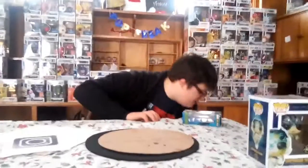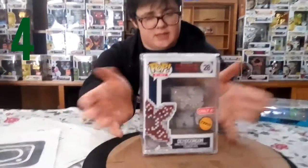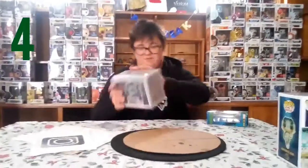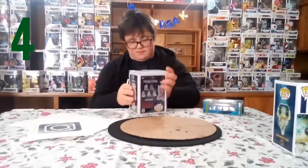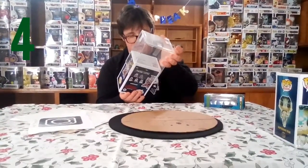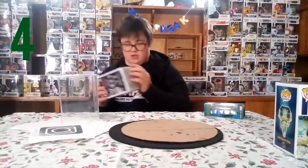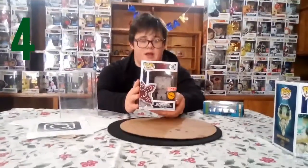Coming in at number four is my very first chase — it's the 8-bit Demogorgon. It's in a plastic container because it's my first pop, but I'm thinking of probably keeping it out of the box. So I'm gonna show you how it looks. There — that's how he looks out of the box and out of the protector. He's really cool looking and he is my number four spot.